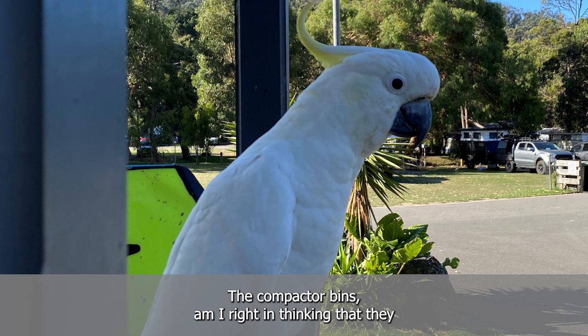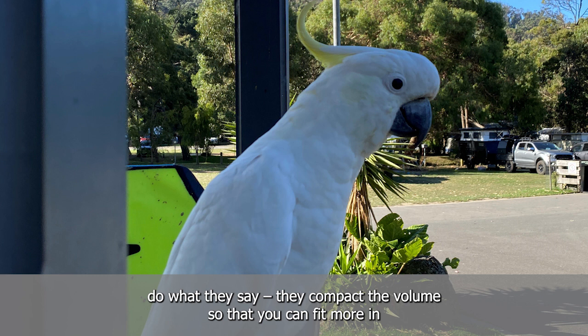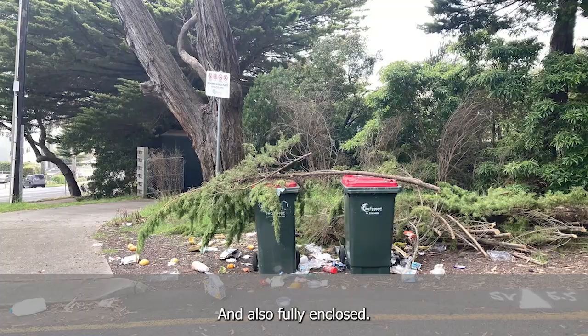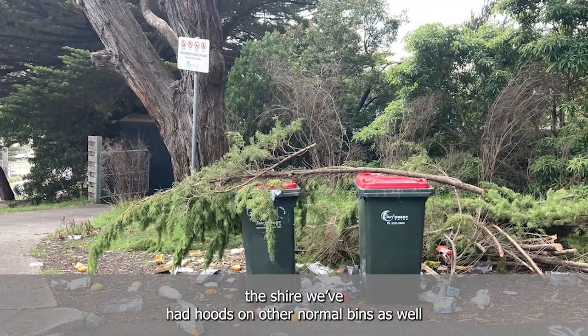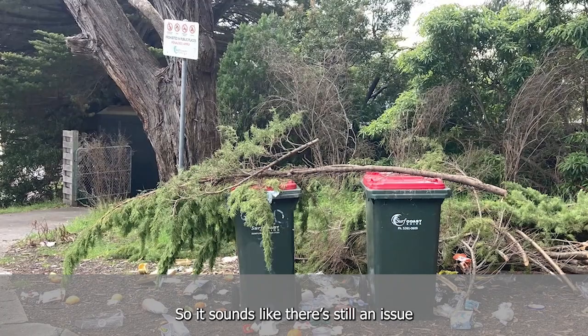The compacted bins — am I right that they compact the volume so you can fit more in, even though they look smaller? Yes, that's correct. And also they're fully enclosed, so the cockatoos can't get into those bins. That was part of the reason why we trialled them — the cockatoos can't get into them. Across the shire we've also added lids on the other normal bins so the cockatoos are deterred.